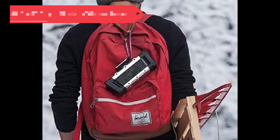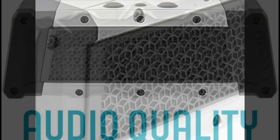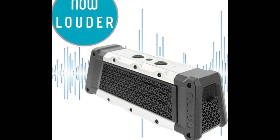At the fourth spot in our roundup, we have the Fugu Tough, a speaker that lives up to its name, delivering rugged performance wherever you go on the course. Designed to withstand the elements, this portable Bluetooth wireless speaker is waterproof, shockproof, mudproof, and snowproof.